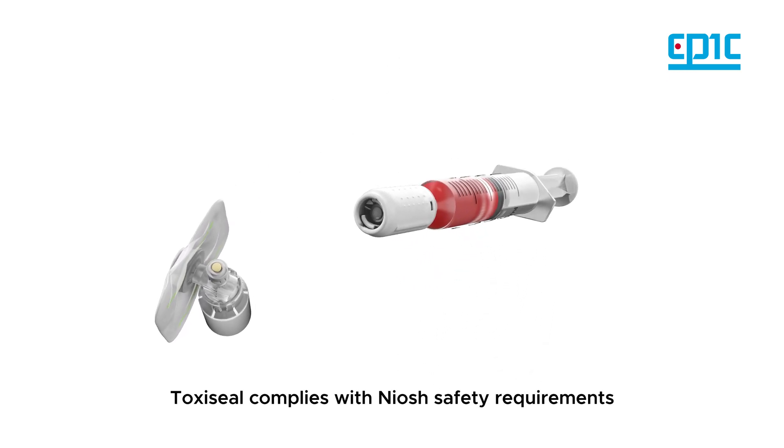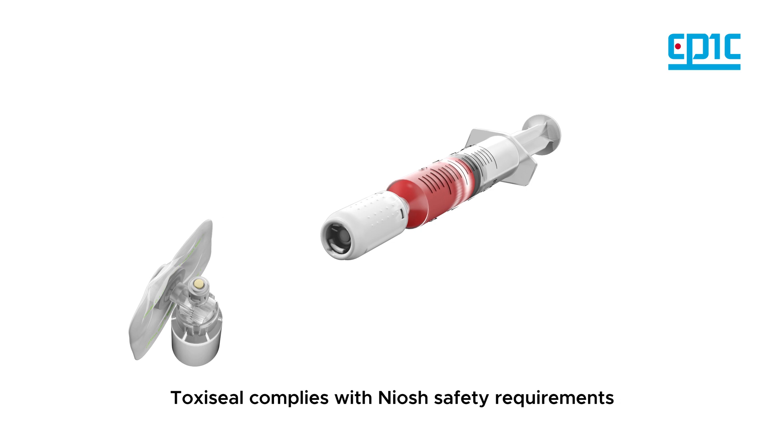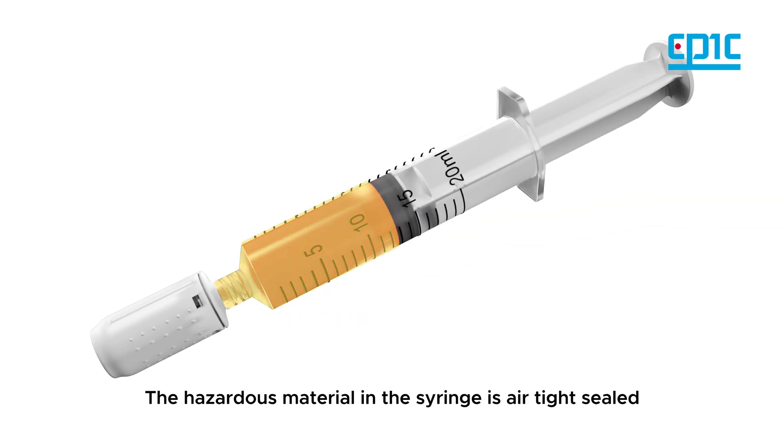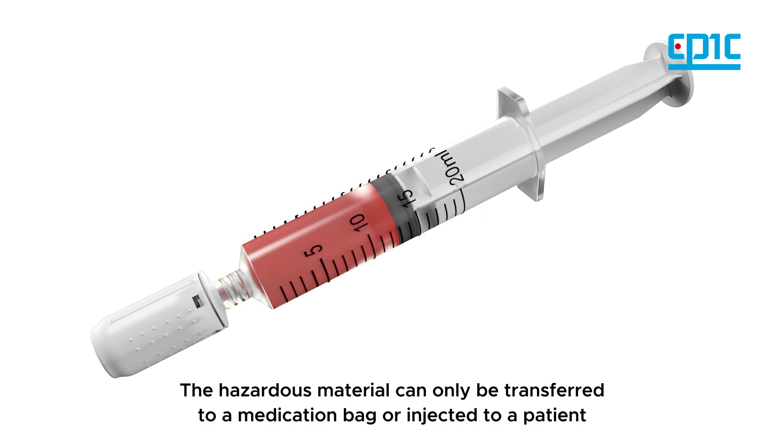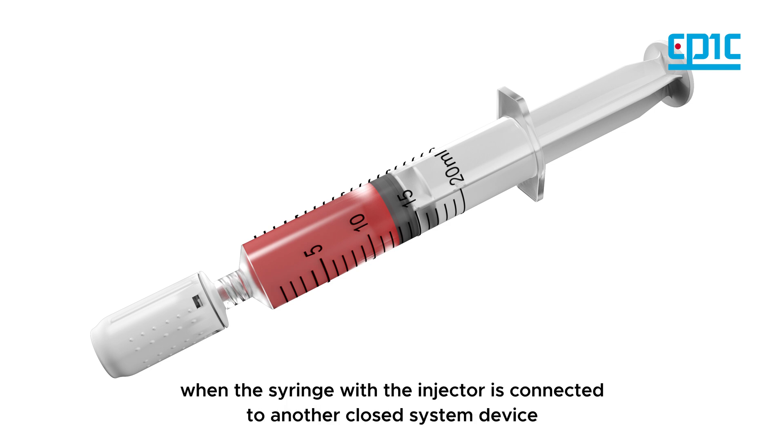Toxiceal complies with NIOSH safety requirements. The hazardous material in the syringe is airtight sealed, and can only be transferred to a medication bag or injected to a patient when the syringe is connected to another closed system device.